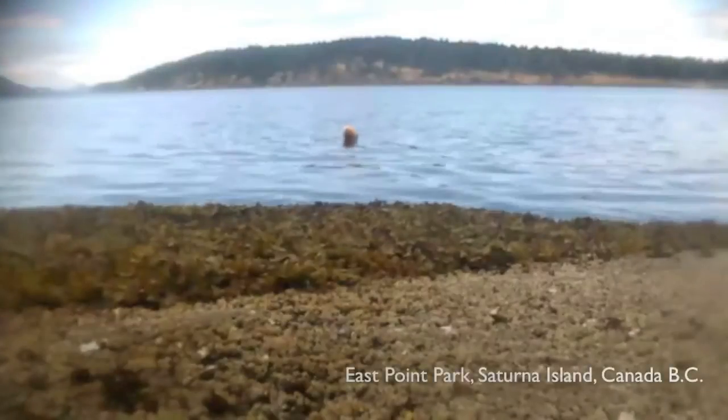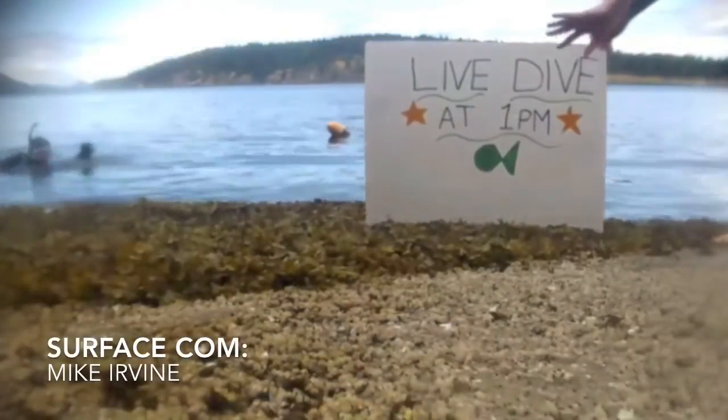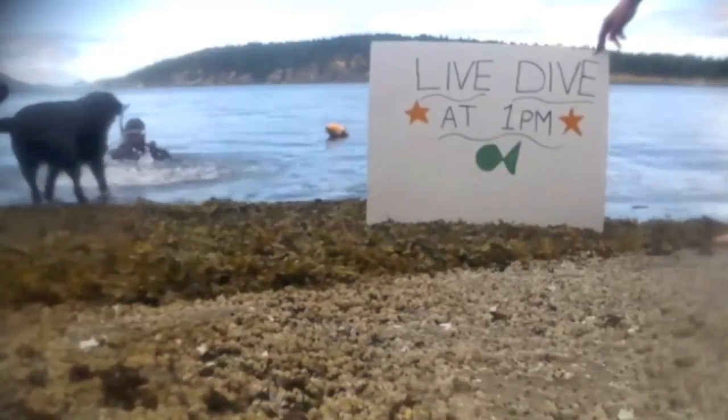Hello to all of our online viewers. We're just getting ready to go in the next couple minutes. We're off of Saturna Island on the west coast of Canada — that's British Columbia province. We're going to be giving you a live dive safari tour, checking out all of the intertidal marine species you can find off the coast here. Please give us a moment and we'll take you underwater.